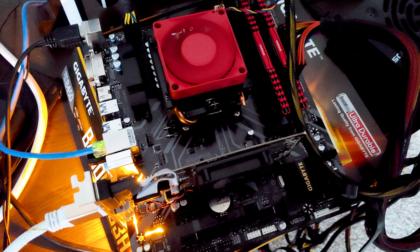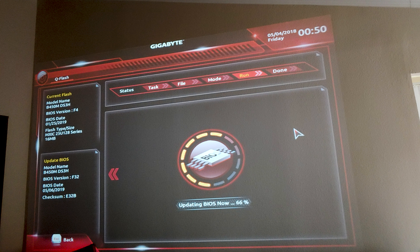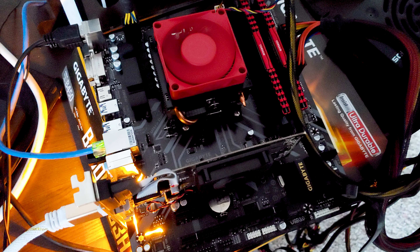I updated the BIOS twice, because there was a prerequisite BIOS before the most recent one, and then finally everything was working. Not only was the 3600X able to run memory faster than 2133, I was running a 3000MHz kit at 3233MHz — no problem.